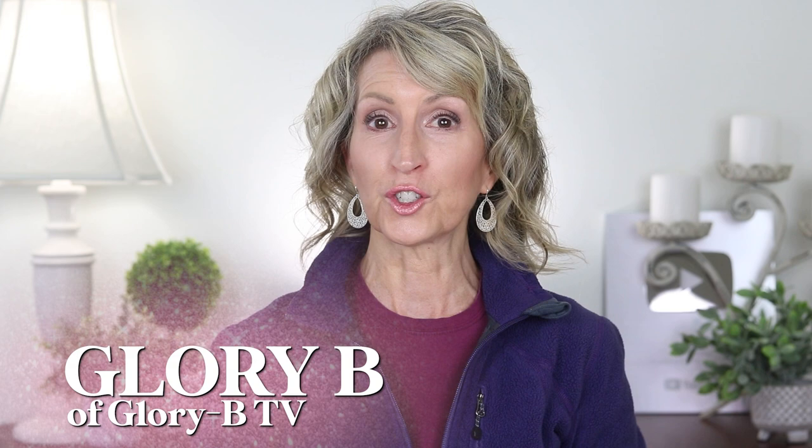If you wanted to buy an Ionic hairdryer but didn't want to spend Dyson prices, I think I have one for you. I'm Glory B and this is Glory B TV, a lifestyle channel for mature women who want to look fabulous, feel amazing, and age gracefully.